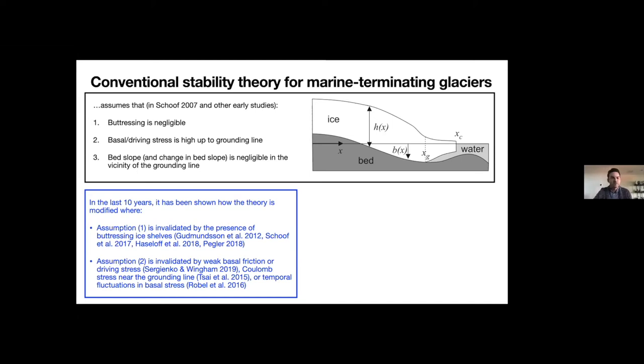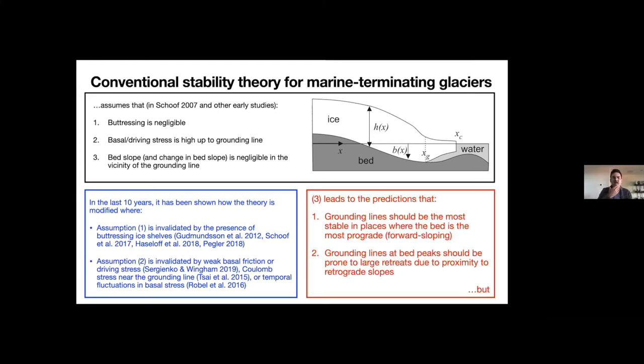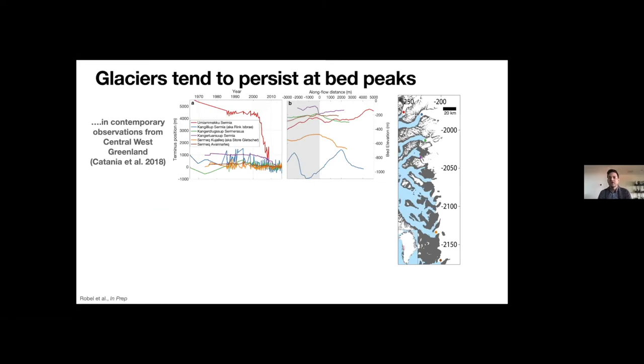This assumption leads to two predictions: one is that grounding lines should be most stable in places where the bed is most forward-sloping or most prograde; and also that when grounding lines do stabilize just downstream of bed peaks, they should be strongly vulnerable to climate changes, because they're so close to a reverse-sloping bed. But we know this is actually not true. It's widely known that at many glaciers, they tend to sit at these bedrock peaks for long periods of time. What I'm showing here is a set of six glaciers in central West Greenland from a study by Jenny Catania and company two years ago.